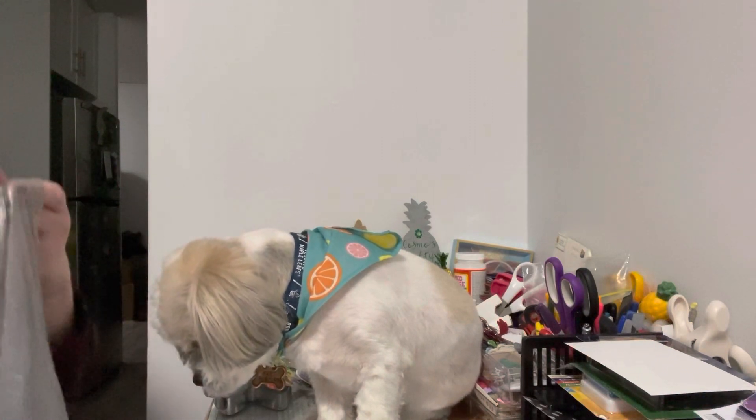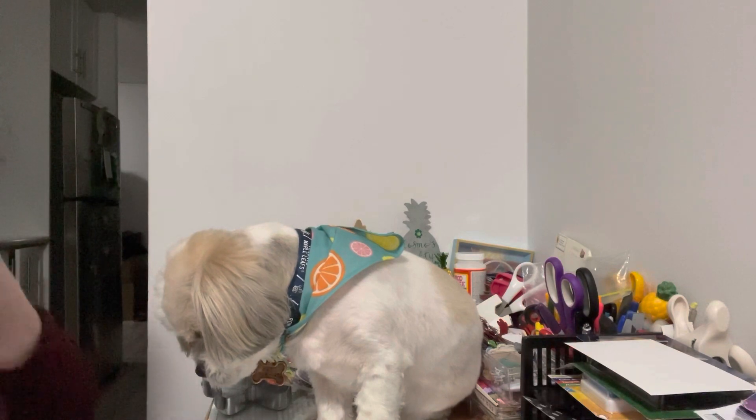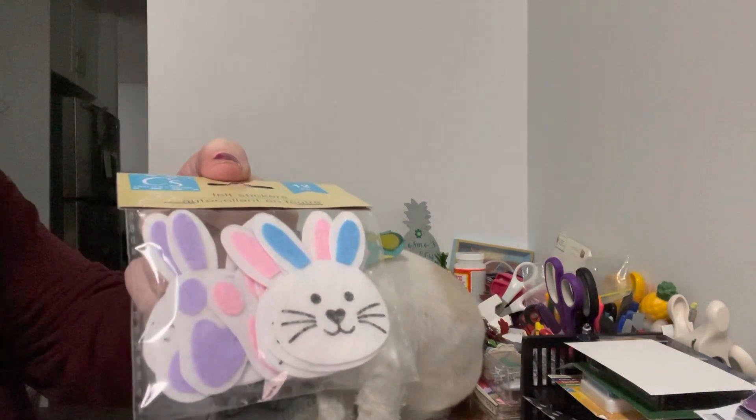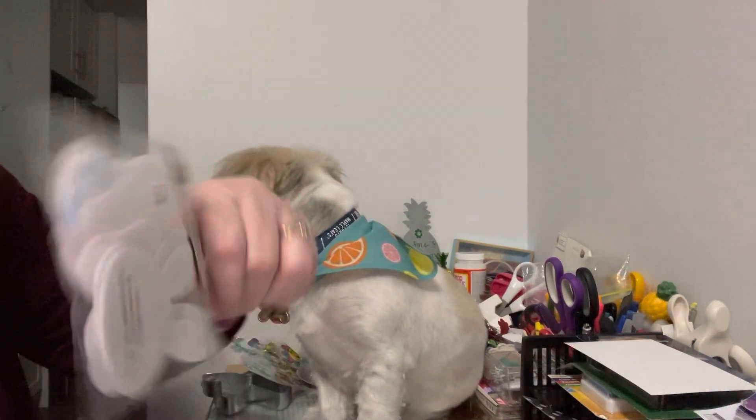My Dollar Tree never got any of the pretty gingham bunnies or anything, but I did find this — I think it was from last year — to have the bunnies. There's the paws. There's only six in the package.